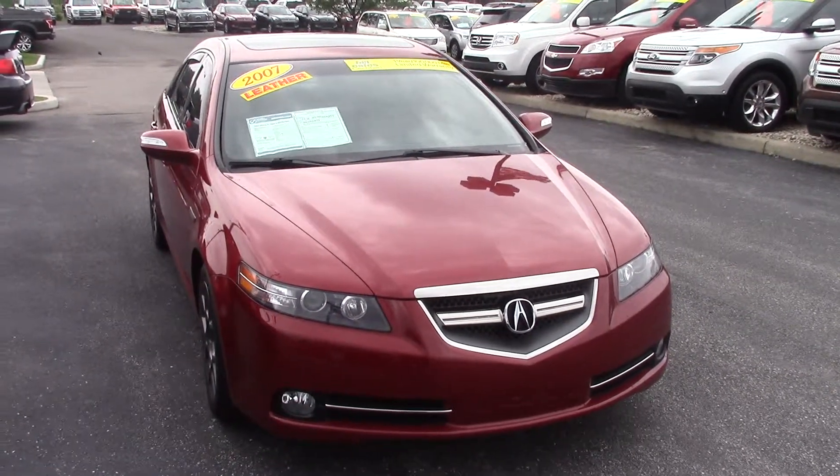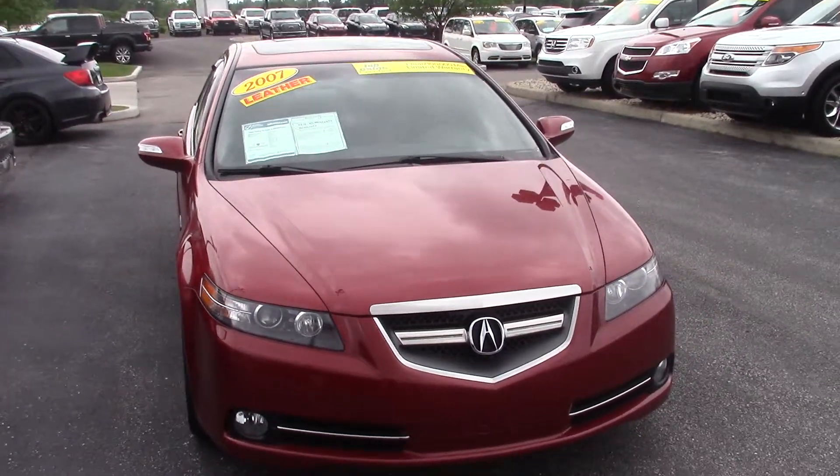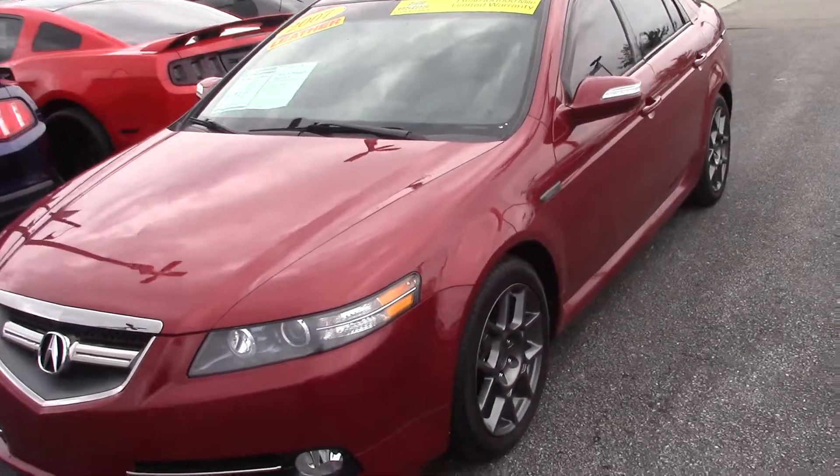Hi Luke, this is the 2007 Acura TL Type S that you inquired about on the internet. This vehicle does only have 63,000 miles on it. Most 2007s are going to have around 96,000.